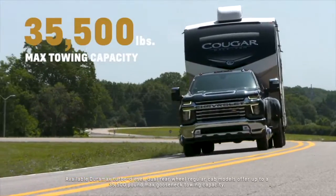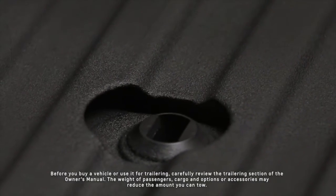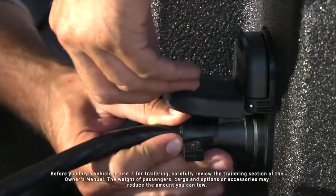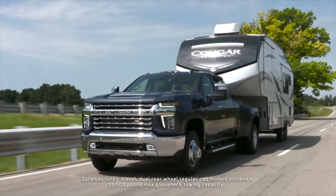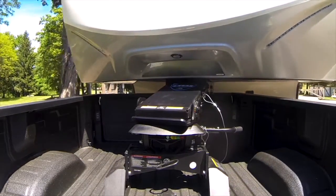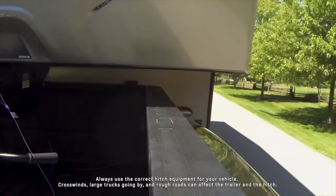Choose the Gooseneck 5th Wheel Package and gain a spray-in bed liner, factory stamp holes on the cargo box floor, a seven-way bed-mounted trailer wire connector, and up to an impressive 35,500-pound maximum gooseneck towing capacity. Cargo box sides also provide enough clearance to help avoid potential box rail and gooseneck or fifth-wheel trailer contact when the trailer arm swings out.